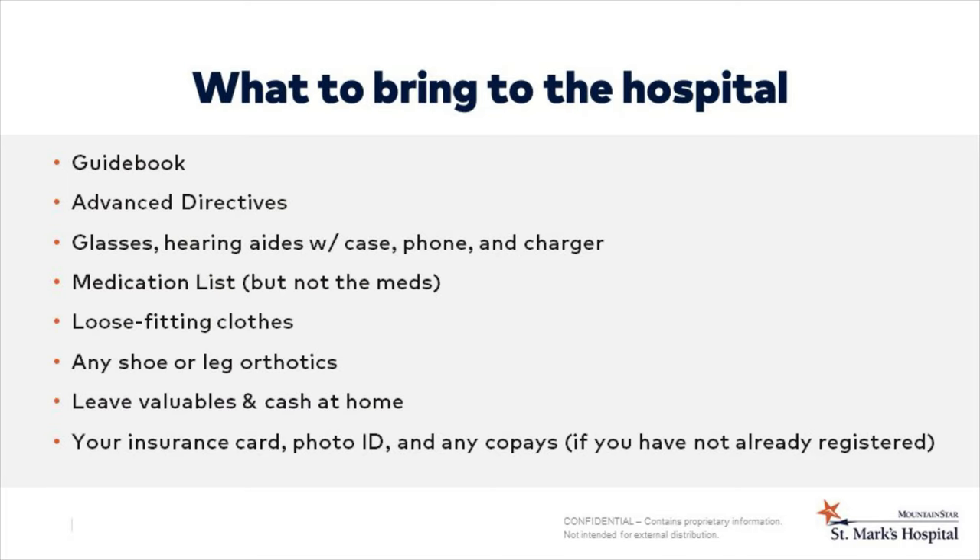You should bring the guidebook and any advanced directives to the hospital with you. Please bring personal items like your glasses, hearing aids, and cases. You can bring your phone and charger. Your medication list is important to bring with you, but do not bring the medications themselves. Please have loose-fitting clothing that will go over your surgical dressing, and bring any special orthotics or shoes. Leave all jewelry and cash at home. If you did not pre-register, you must bring your insurance card and copayment with your ID.